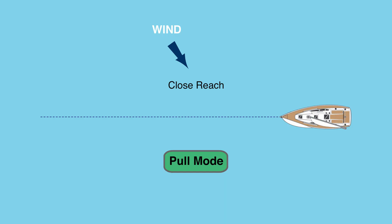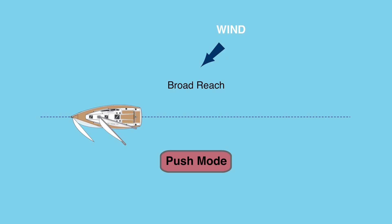In pull mode, when the wind is coming from ahead, and in push mode, when the wind is coming from astern. Once I figured that out, things started to make a lot more sense.